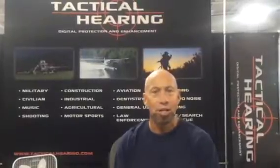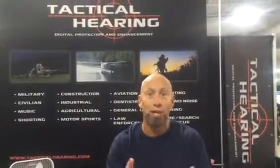What we do is we utilize a compression circuit in our microprocessor. That circuit detects sound at 85 decibels. Anything over that 85 decibel level, regardless of the frequency range, is instantly compressed to a safe level, protecting you from damage.